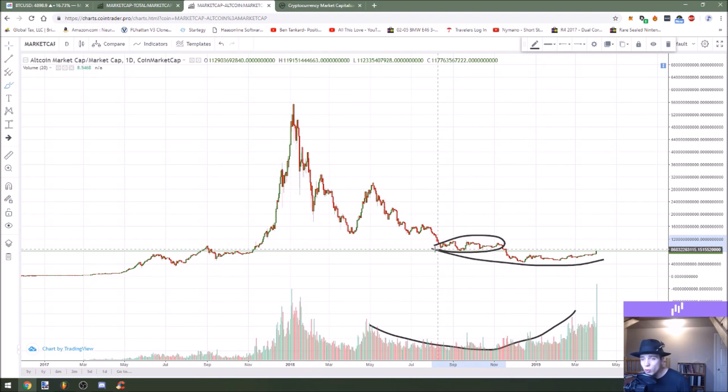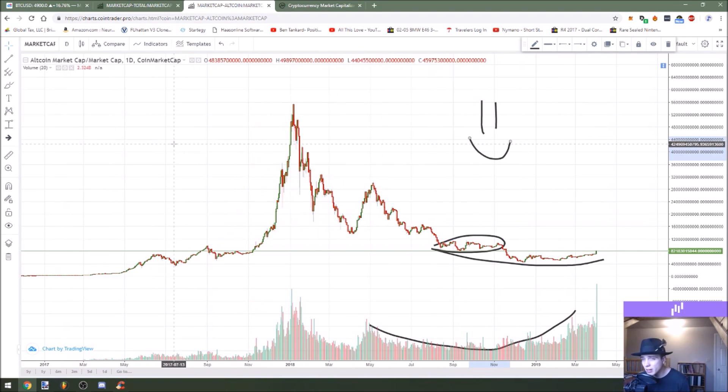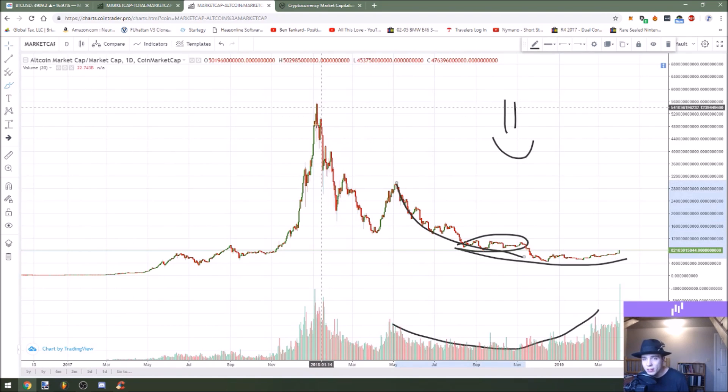If we can break above some of this horizontal resistance for the altcoin market cap — it's between $78 billion and $116 billion — that's really going to give us the momentum to see a big picture reversal pattern happen. There's lots of good stuff coming in crypto over the next little while, and it's really nice to be part of the community again as this volume starts to come back in and the price action starts to tell a little bit of a different story.